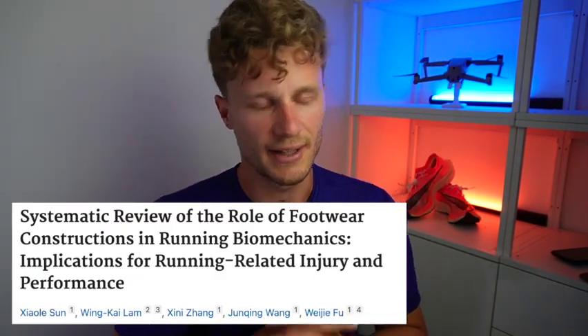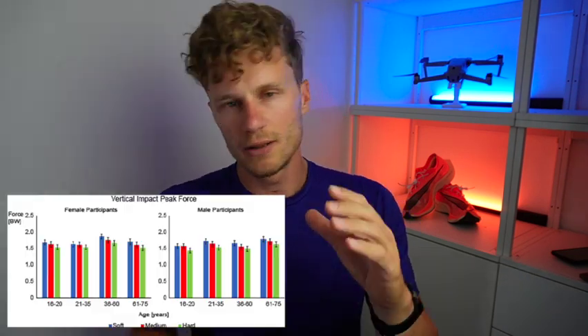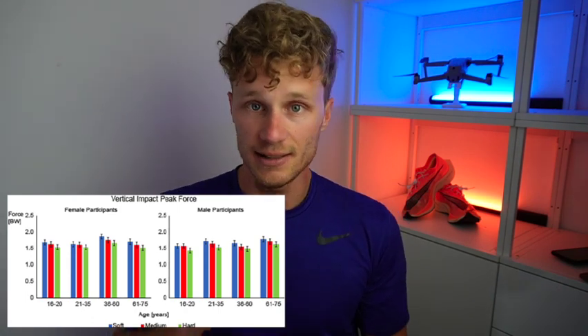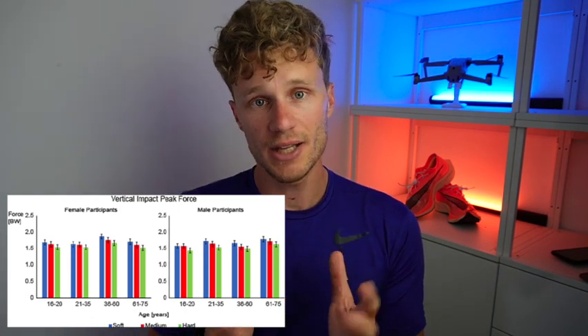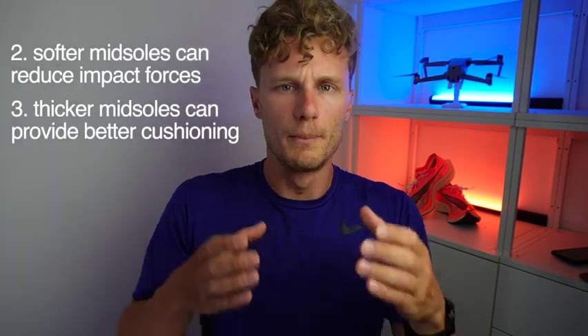Having multiple shoes might change or vary the load on the musculoskeletal system and therefore reduce injuries. In some other studies, they also found that the stress you put on your body can be altered by the type of running shoe you wear. Most studies see a decrease in impact on the body when you wear softer and more structured shoes — the shoe gives you more support, and biomechanically it does reduce the impact on your body.